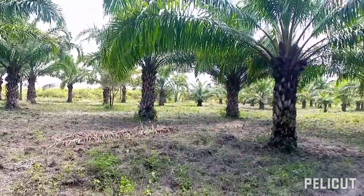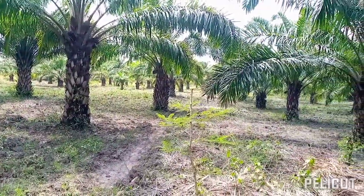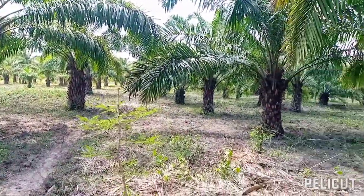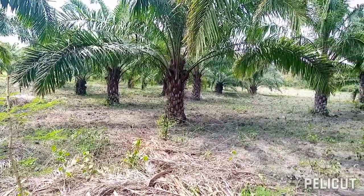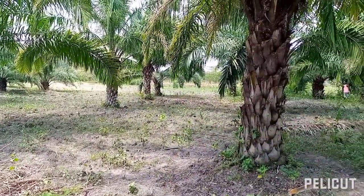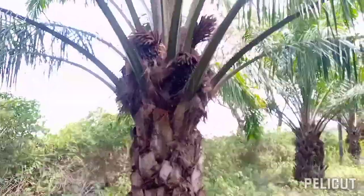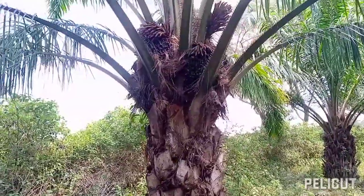Today we are here at Kaepina. We are just trying to see how many trees we have and how many fruits are ready for processing. After here, we are going to process some palm — the ones that are ready. We have something ready here, let's see.